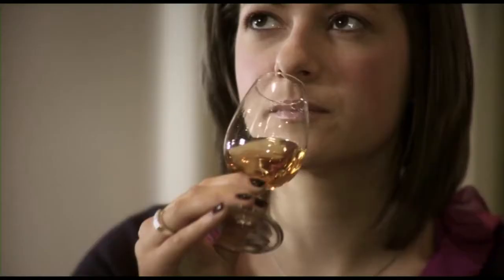On the nose it's already quite a different creature. There's much more of the heavier fruits coming through, like prunes and raisins. The same flavours are there, but they're just more concentrated, they're richer.